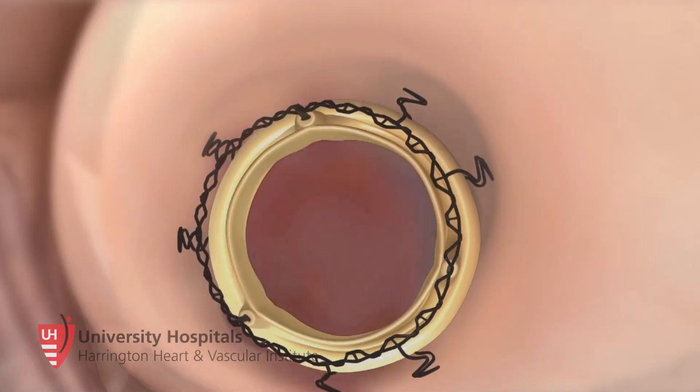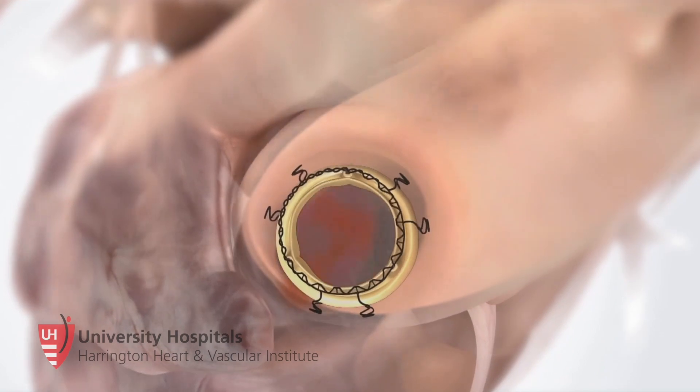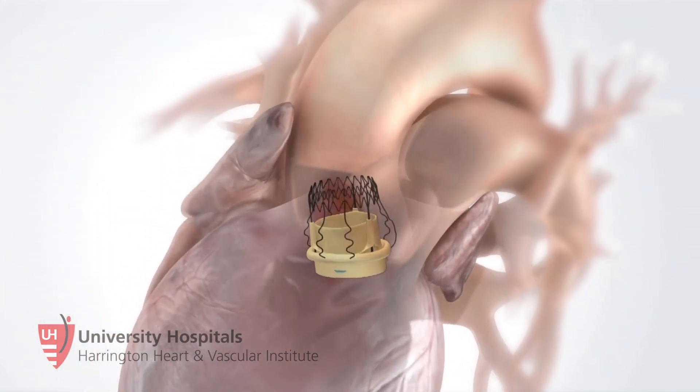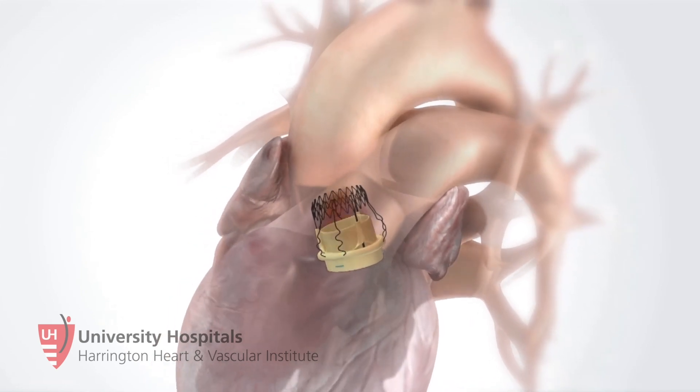Also, because of this unique characteristic that the valve is self-expandable, the valve can always be bigger than comparable valves of the same size because it kind of pushes out the root. We also know over time that bigger for the valve is better — it allows better flow, hemodynamics are better, and the heart recovers better.